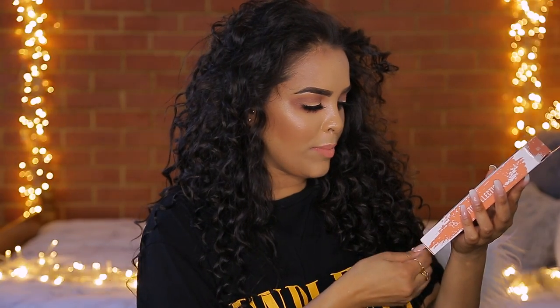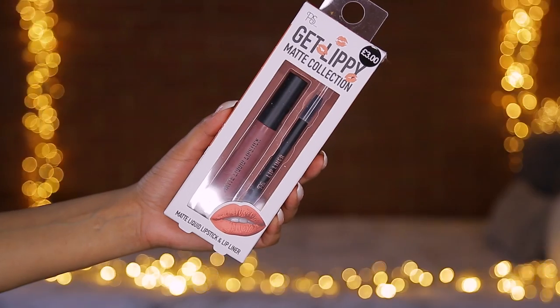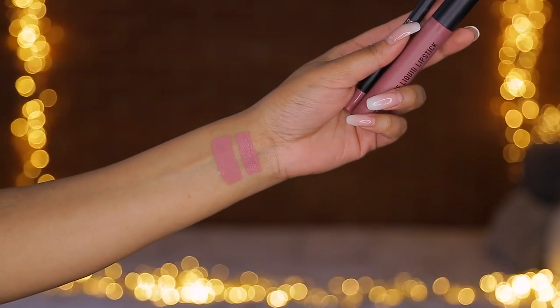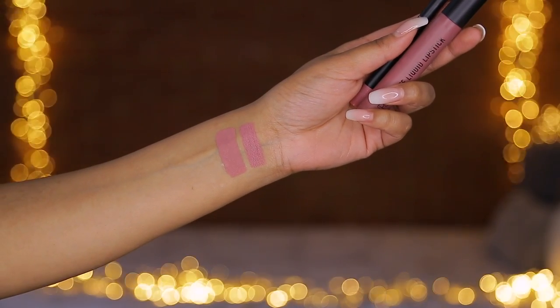The next thing I grabbed is this Get Lippy matte collection by Primark — it's the matte liquid lipstick and lip liner in the shade Flutter. These are three pounds. It's a beautiful nude tone. I swatched it on Snapchat and you guys were asking about it. I really rate the Primark liquid lipsticks — beautiful formula, they last on the lips, and for three pounds we can't complain. It also comes with a lip liner, which is amazing.